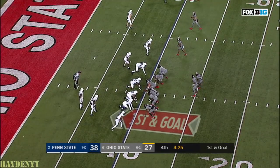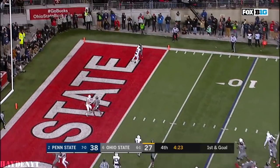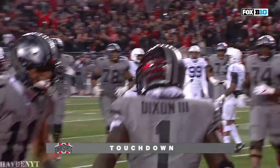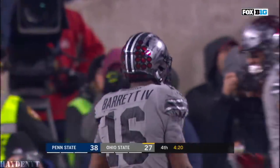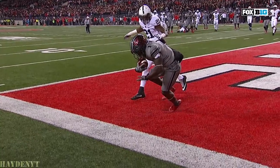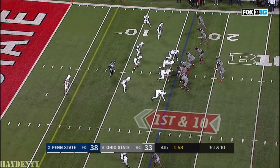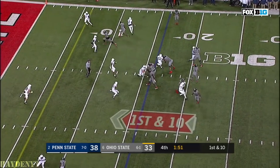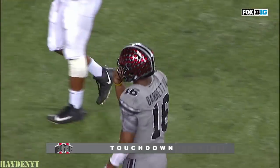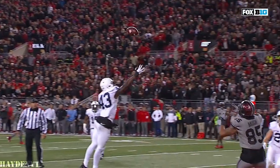38-27. Weber switches to the right of Barrett on first and goal at the 10. Barrett back, wants to throw, delivers far side in the end zone — caught, touchdown Ohio State! With 4:20 to go it's 38 to 33, and now is the time you would see them go for two. Penn State 16 yard line — Barrett back, waits, stands, fires in the end zone — caught, touchdown Ohio State! Terry McLaurin, and Ohio State has its first lead of the game, 39 to 38, with 1:48 to play. They will go for two.